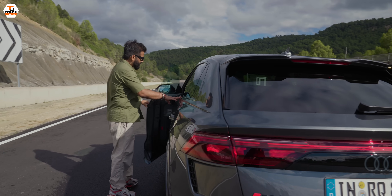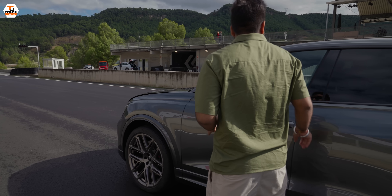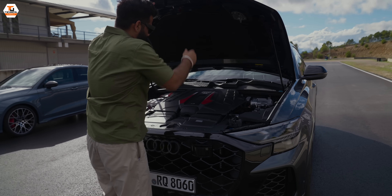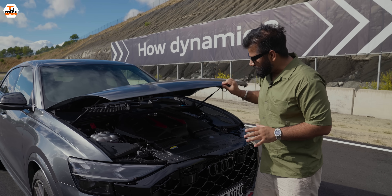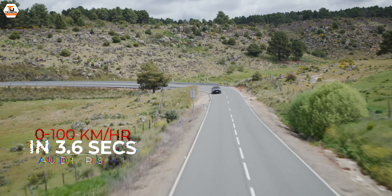We'll see exactly how the engine is configured. This car right here has a 4-liter twin-turbo V8 engine that produces 640 horsepower and 850 Newton meters of torque — massive power and massive torque.